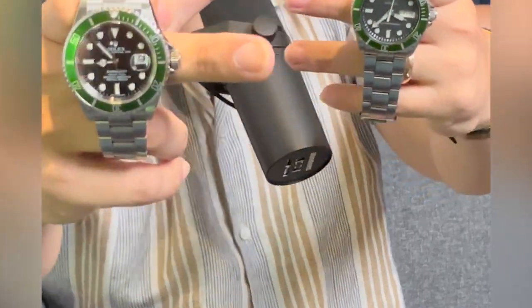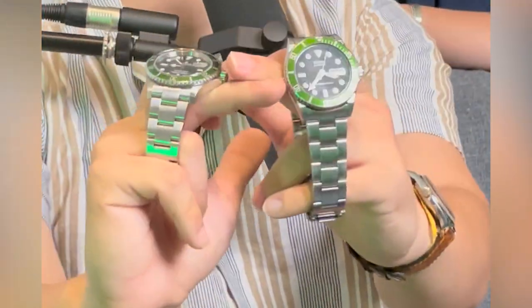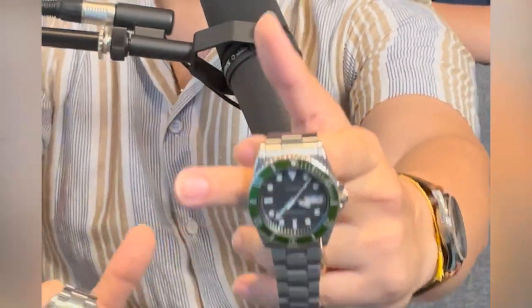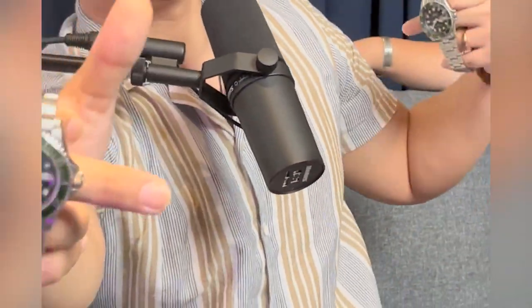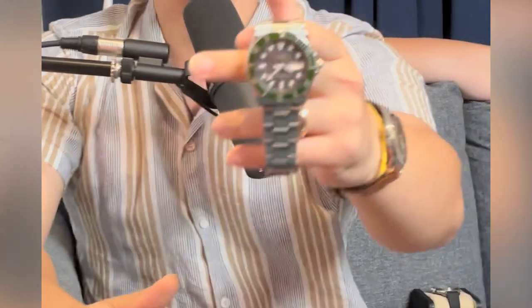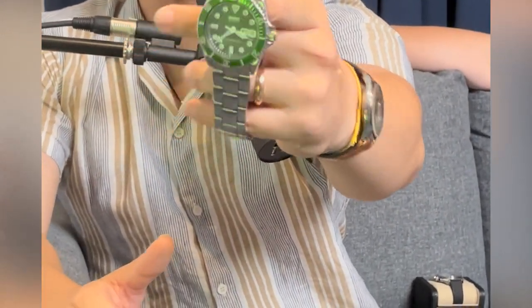The Rolex has just a date window with the cyclops magnifier, while the Seiko has a day-date. I totally understand why this is seen as a Kermit — I thought it was a Kermit when I first walked in. When you say 'Kermit,' you're referring to the Frog, right? Yes, the Kermit — that's the nickname.